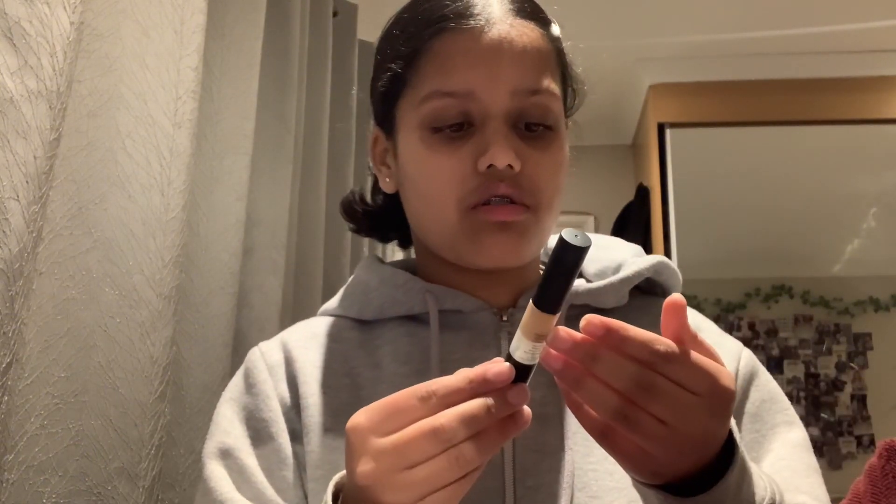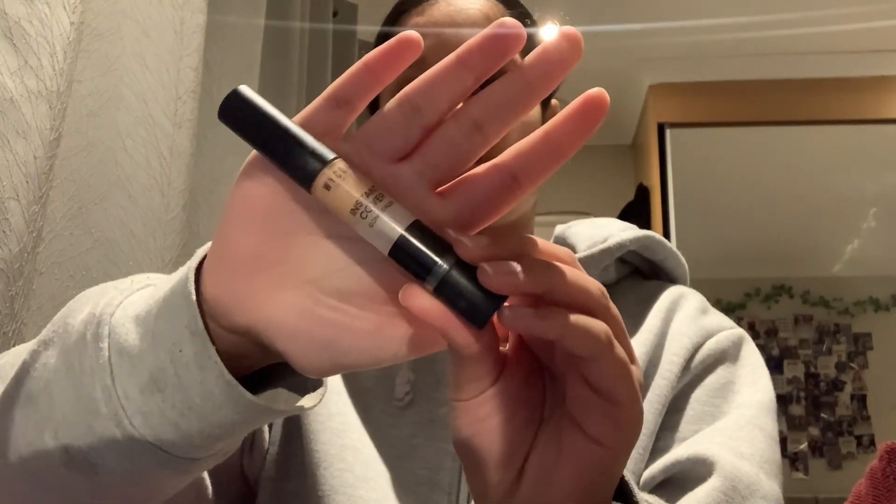I had this one which was the old one and it ran out — I don't know why I didn't throw it away. But this is a new one. Next is this Ycon Instant Cover concealer and I got this from my friend Aditi — I don't know where it's from because I got it from her.